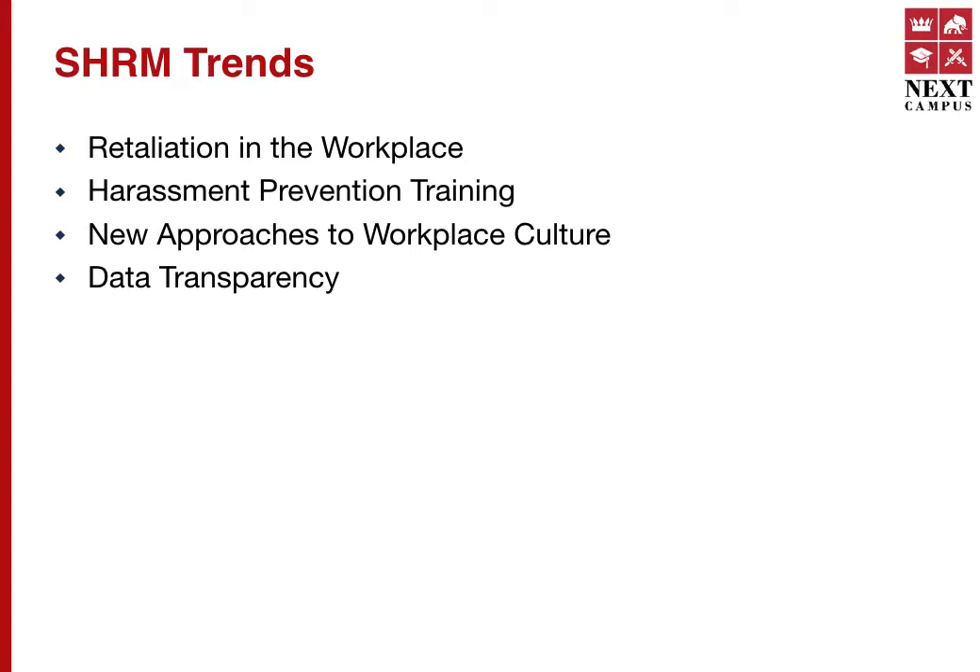HR is constantly evolving, and since SHRM is linked with the macro environment, the game is ever changing. There are new laws, new opportunities, and potential challenges that cause HR professionals to always be abreast of trends. There are many trends predicted for SHRM in 2020. Here are four of the hottest employee experience topics that HR professionals will be tasked with addressing in the next decade: retaliation in the workplace, harassment prevention training, new approaches to workplace culture, and data transparency.